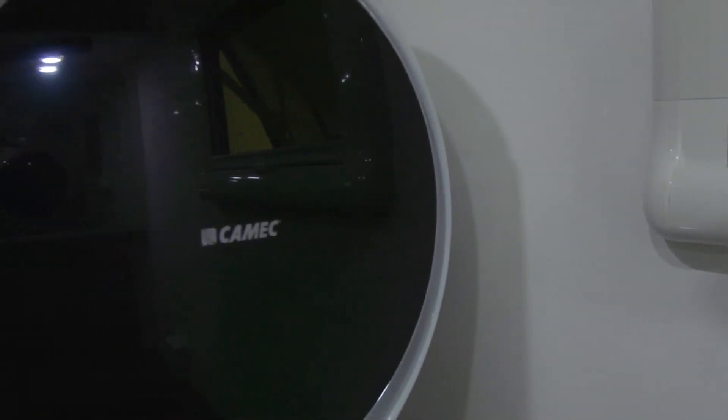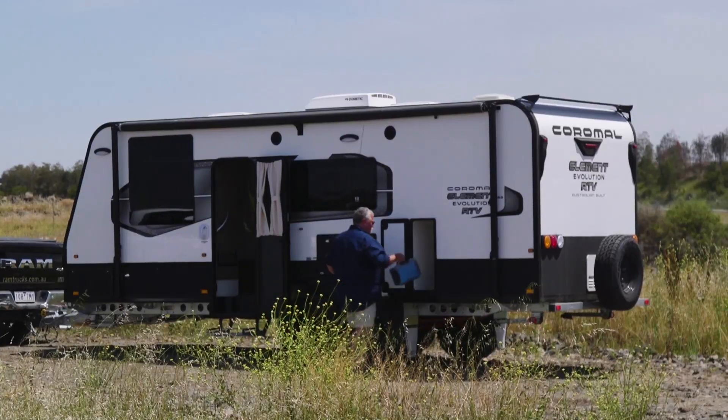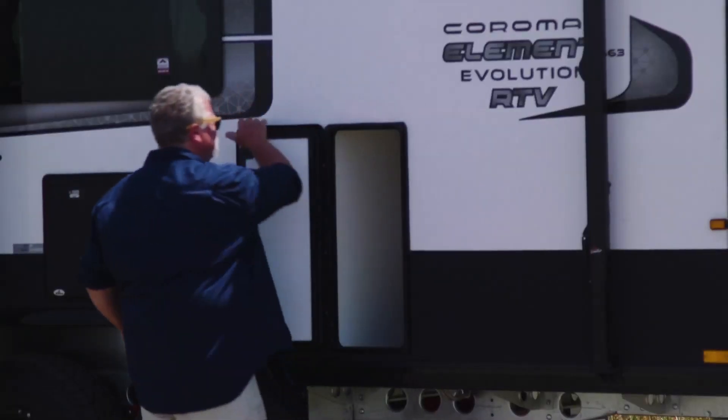I'm a big fan of travelling light, even when I'm caravanning, and Kamek continues to make anywhere home with a two and a half kilo wall mount washing machine. The quick wash option gives me the option of just bringing a few changes of clothes, leaving the rest of the storage area for my important items like fishing gear.